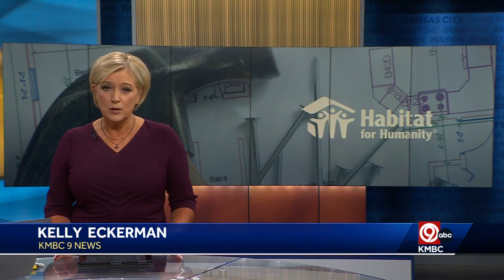Homeowners in Roland Park can now apply for home repair grants through Habitat for Humanity. The money can be used for anything from upgrades to down payments. KMBC 9's Alan Shope explains.